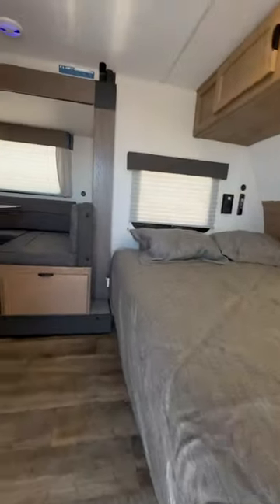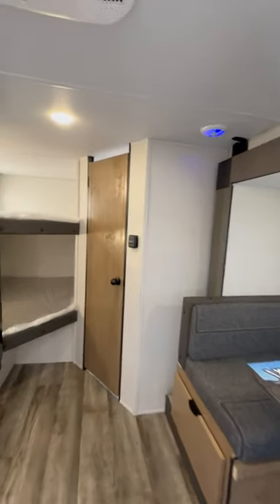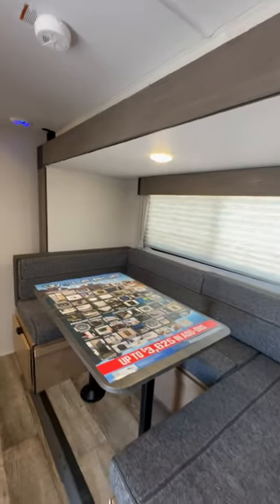Inside, you're going to have a U-shaped dinette and full-size bunk beds. By the way, the U-shaped dinette actually slides out.